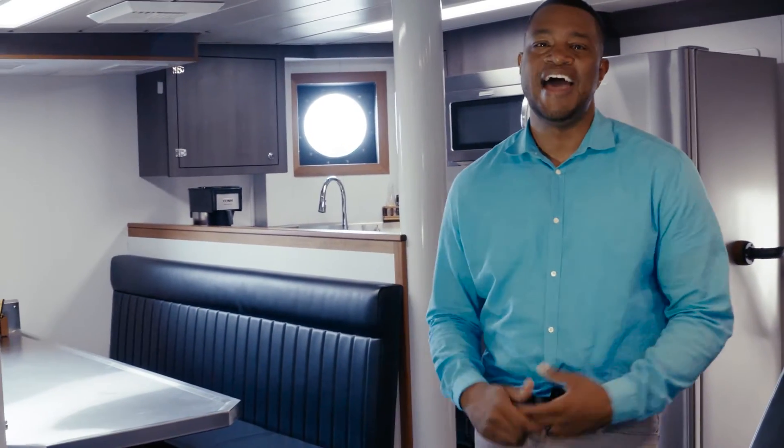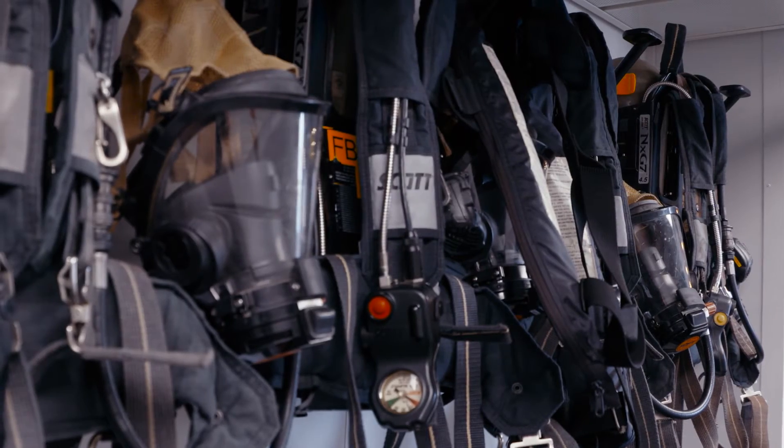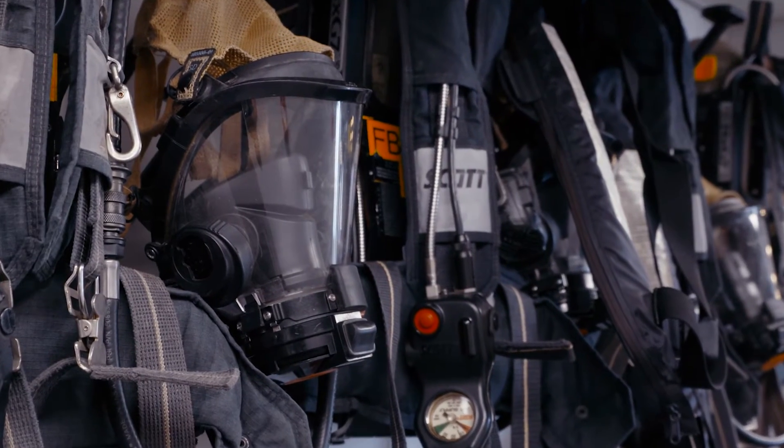Headed on down to the multipurpose room and the name fits it perfectly. We've got a kitchen right behind me over here, and this can also be a place where our firefighters can treat injured patients, and if there's ever a biological or nuclear threat, they are safe behind pressurized doors.